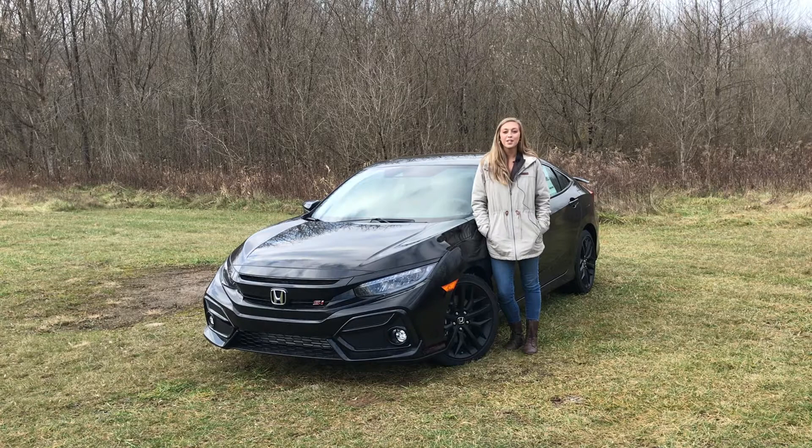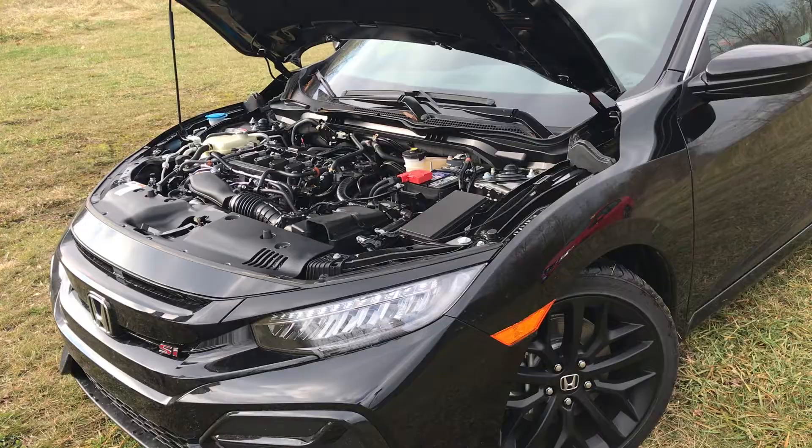First of all, I want to talk about what Si stands for. It does stand for sports injection. The Si does have similar features and functions of the fan favorite Type R model from Honda.